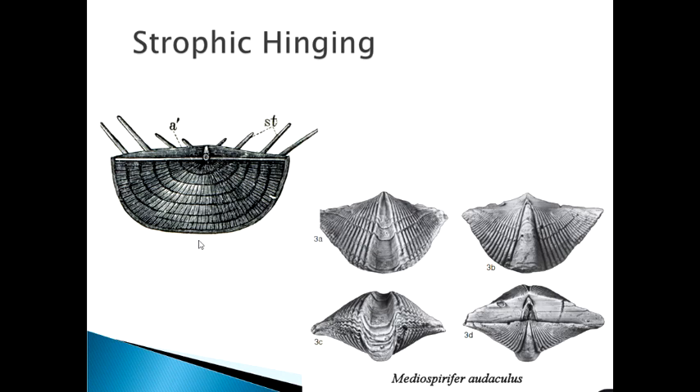Here are pictures of strophic hinging. The lower picture shows a spiriferid brachiopod with strong radial ornament; the hinge is the big broad flat area. The upper one is a strophomenid brachiopod where the hinge line is the prominent linear feature. Both also show concentric ornament representing different growth stages, combined with strong radial ornament.